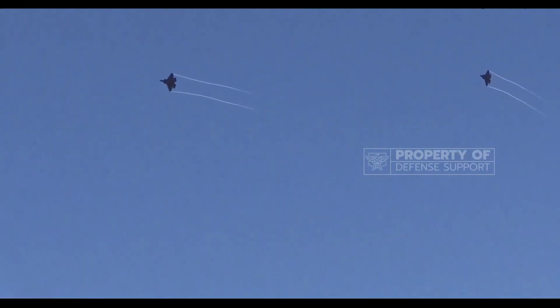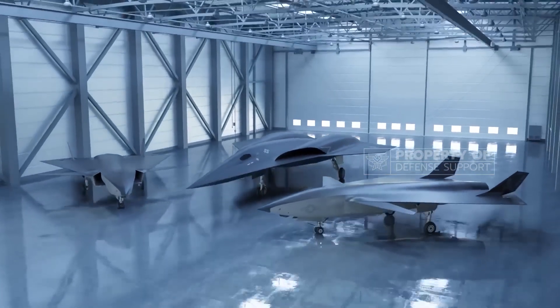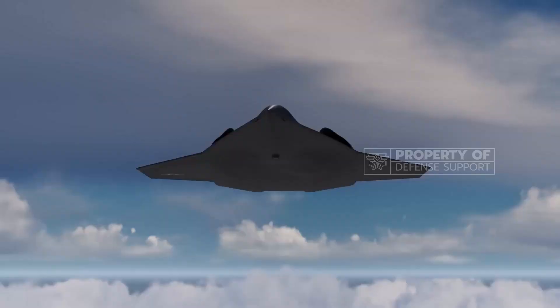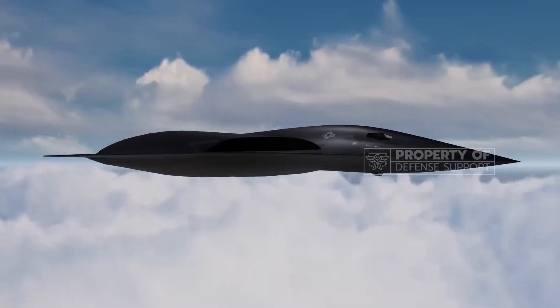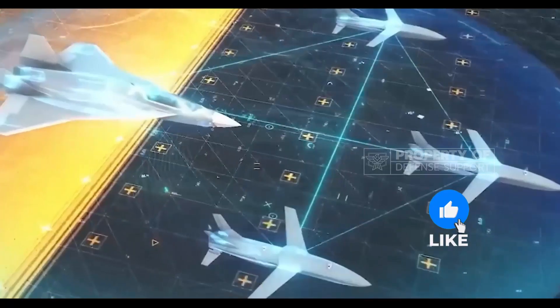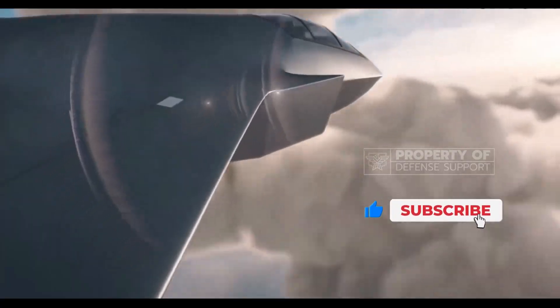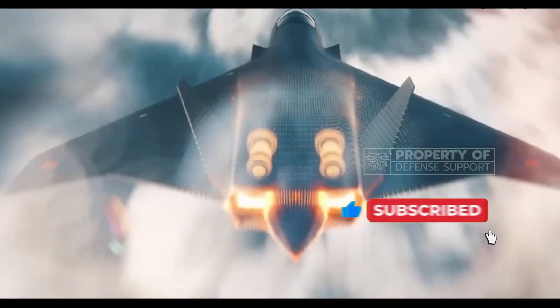The NGAD fighter is equipped with internal weapon bays, allowing for both lighter munitions in the outer bay and heavier weapons in the reserved inner bay. This design ensures a full arsenal without compromising stealth. Air-to-air missiles in the outer bay serve defensive and offensive purposes, while the inner bay accommodates cruise missiles, laser-guided bombs, and potentially even nuclear weapons.